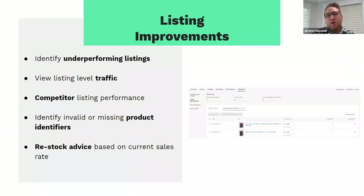Listing improvements help you identify underperforming listings and what to do to improve their performance. You can look at listing-level traffic and the number of buyers coming into those particular listings, and hone in on competitor insights — what are your competitors doing in their listings and how can you gain learnings to improve yours? An important piece is identifying invalid or missing product identifiers — often referred to as item specifics — ensuring you've got all the unique product codes, UPCs, brands, and type within your listings so your products feature in search.